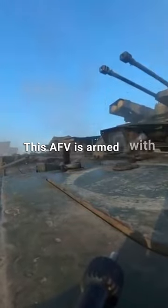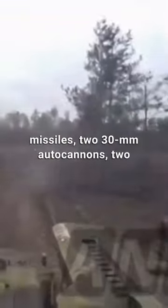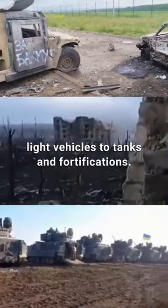This AFV is armed with four anti-tank missiles, two 30-mm autocannons, two grenade launchers, and a heavy machine gun. Its main targets include everything from enemy light vehicles to tanks and fortifications.